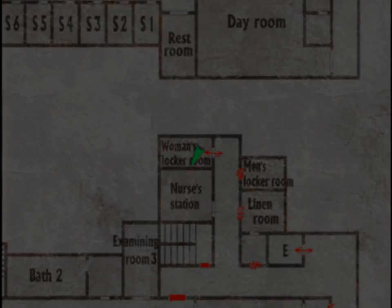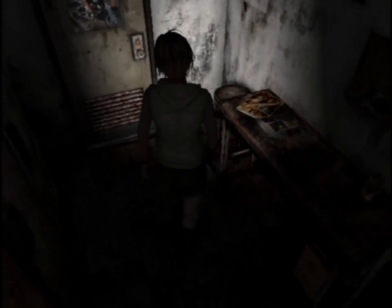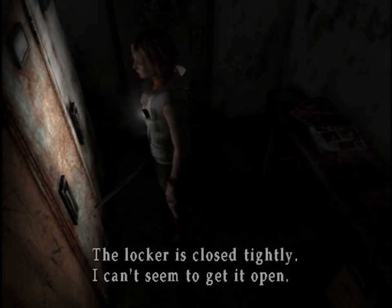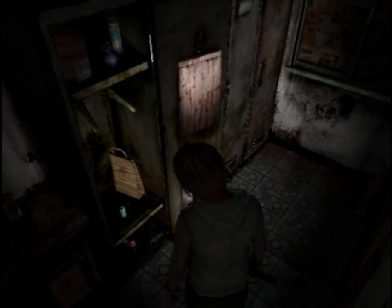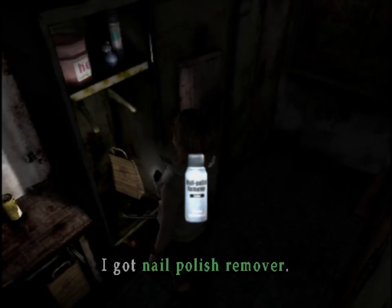Women's locker room. Just an empty can, nothing important. The locker's closed tightly, can't seem to get it open. Nail polish remover — I know exactly what that's for. Nail polish remover is pretty much acetone and that should definitely get the glue off of the wall, which will allow me to get that key.